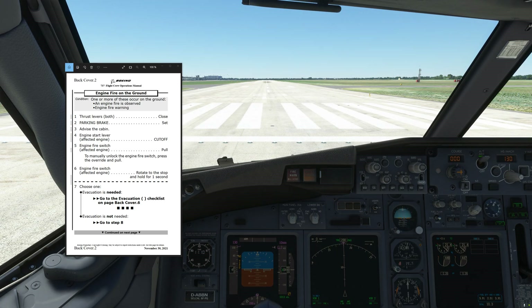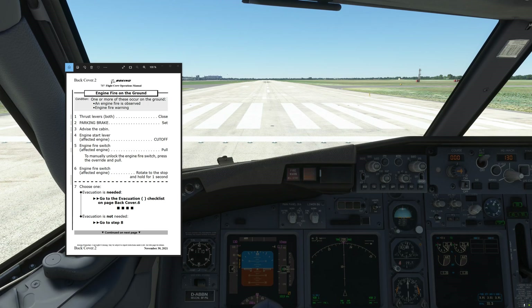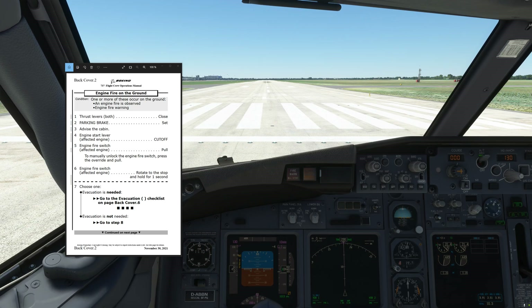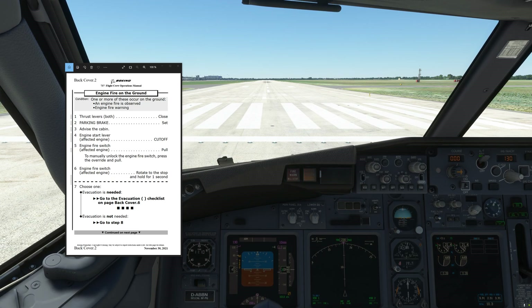Also it was found that evacuations usually took much longer than they were supposed to take, and therefore a new procedure has been designed to expedite things a little bit. This leads us to the engine fire on the ground non-normal checklist that has been introduced right on the back cover of the QRH. That's where you would normally find the evacuation checklist, and now just prior to the evacuation checklist you find the engine fire on the ground checklist.